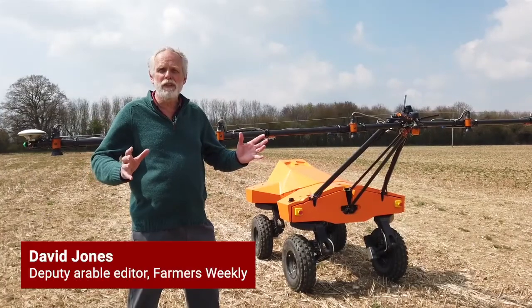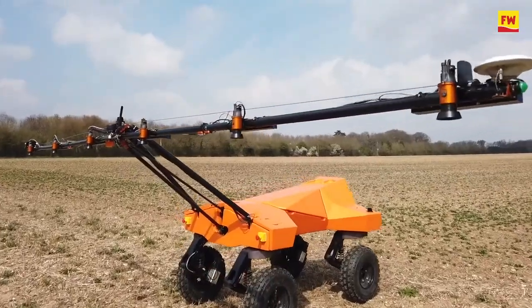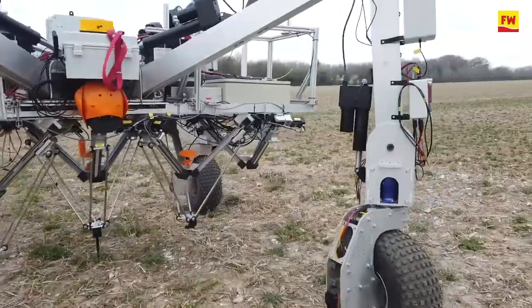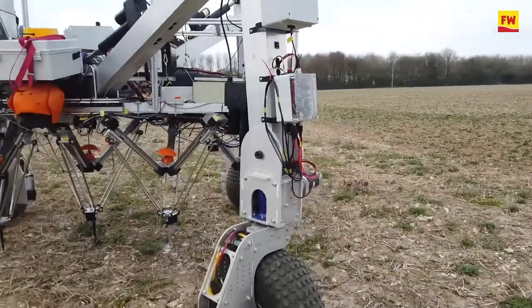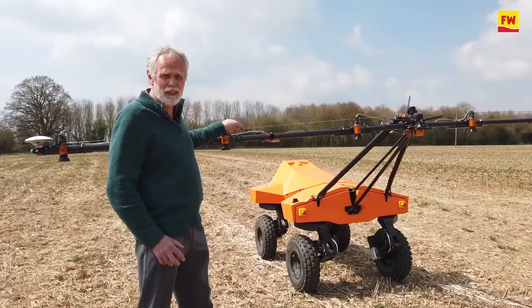We're in Hampshire on the Lockerley Estate and we've come to look at a rather strange machine. This robot will go through the crop and identify weeds, and then a later robot will go through the crop again and zap the weeds to control them. So let's go and find the owner of the machine.